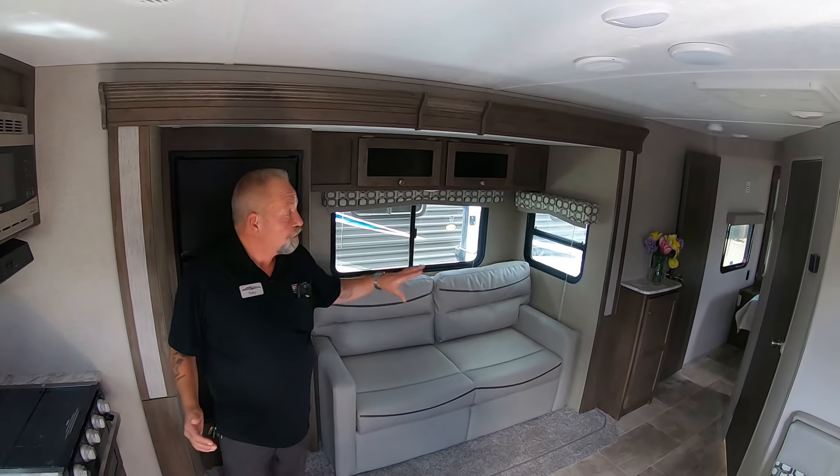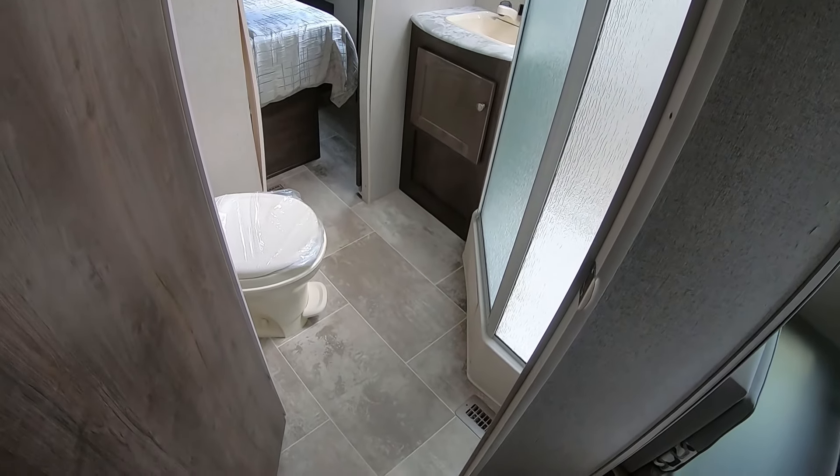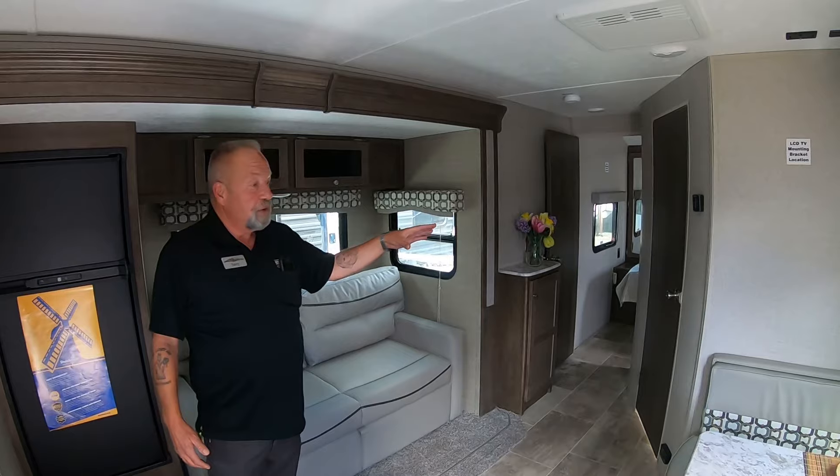This is only a 23 footer with a front bedroom and the bathroom's up by the bedroom. Let's face it, we all get older — getting up in the middle of the night, that's very convenient.